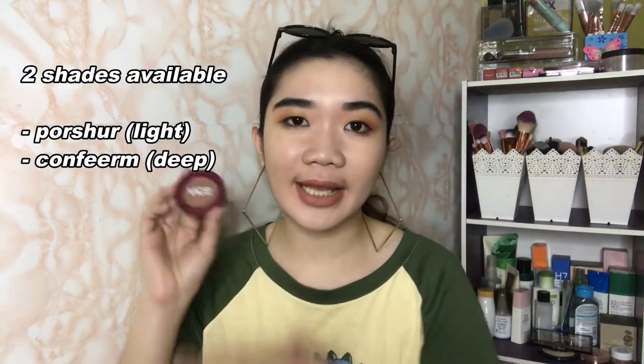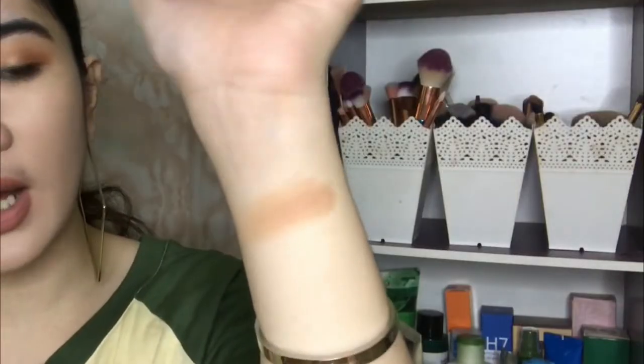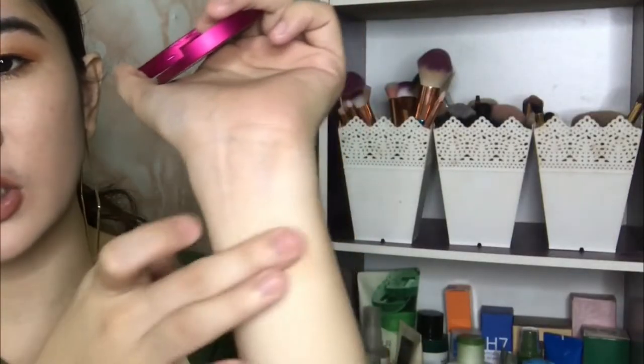Now let's begin with the Aura Contour from Vice Cosmetics. This one is in the shade Poursure. They have two shades of the Aura Contour — one for lighter skin tones and one for deeper complexions, which I really appreciate. Because most of the time, if it's a local or Filipino brand, there's only one shade for contour. So it's great that they have a shade for moreno or deeper complexion. Inside, there's a star embossed on the pan — a cute detail because the star symbolizes Vice's tattoo on her leg.